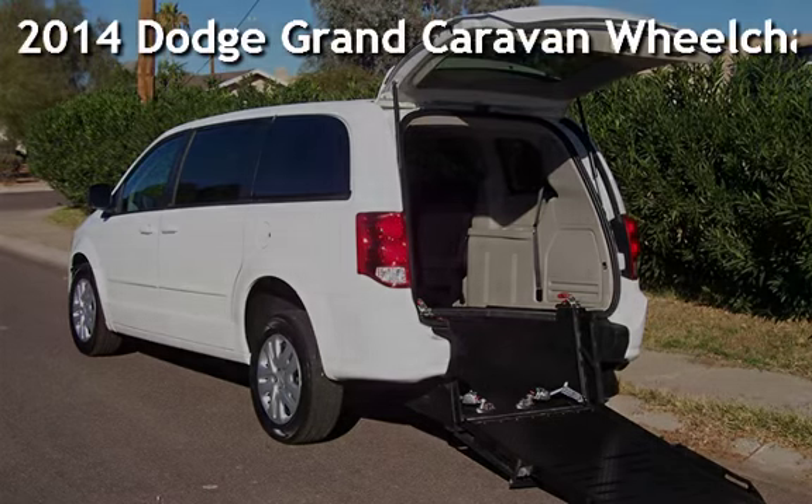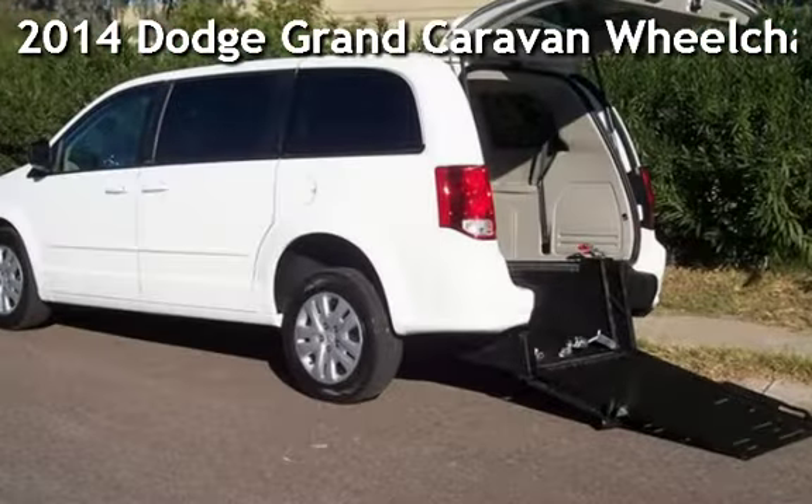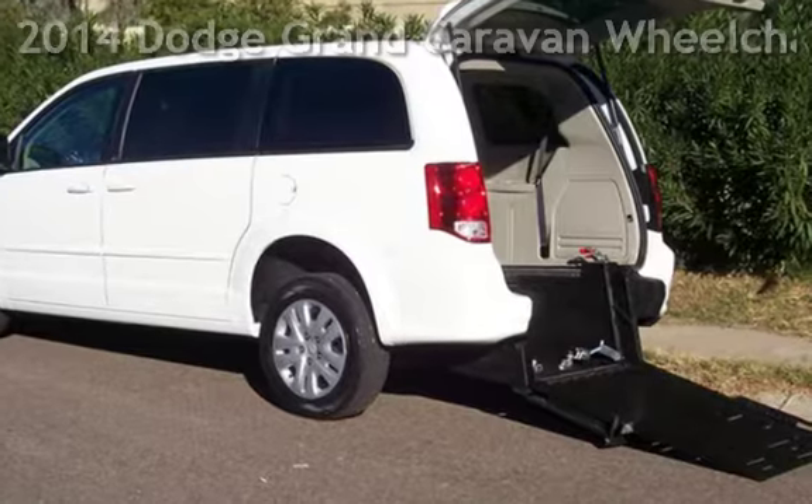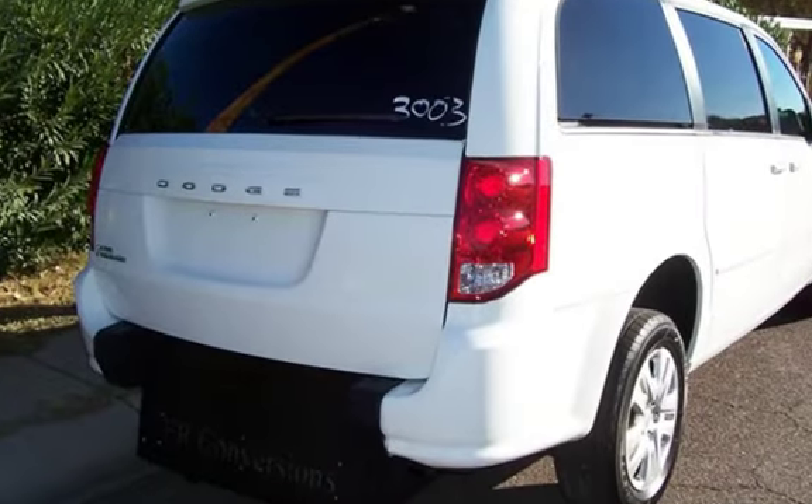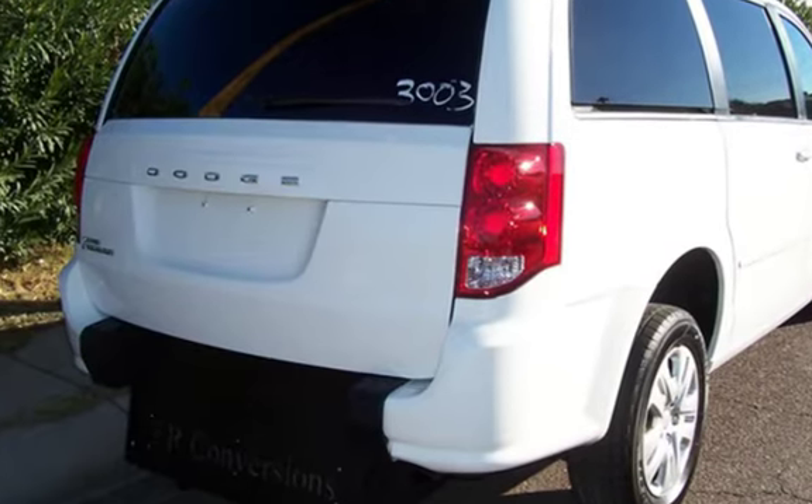Presenting a pre-owned 2014 Dodge Grand Caravan. This four-door van has a six-cylinder, 3.6-liter V6 engine, with front-wheel drive and an automatic transmission.